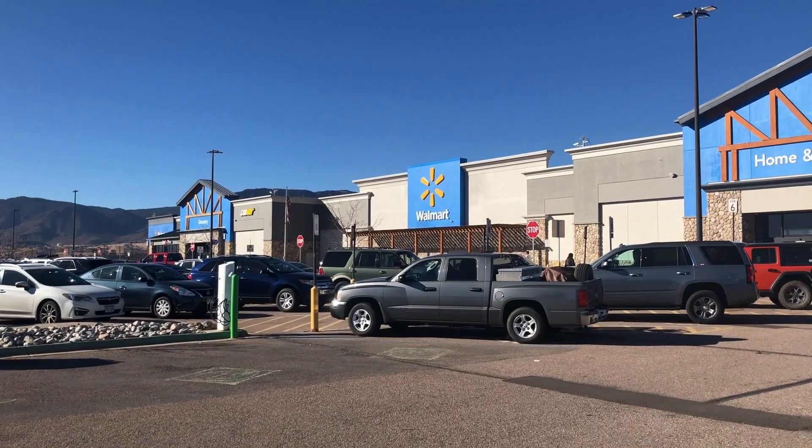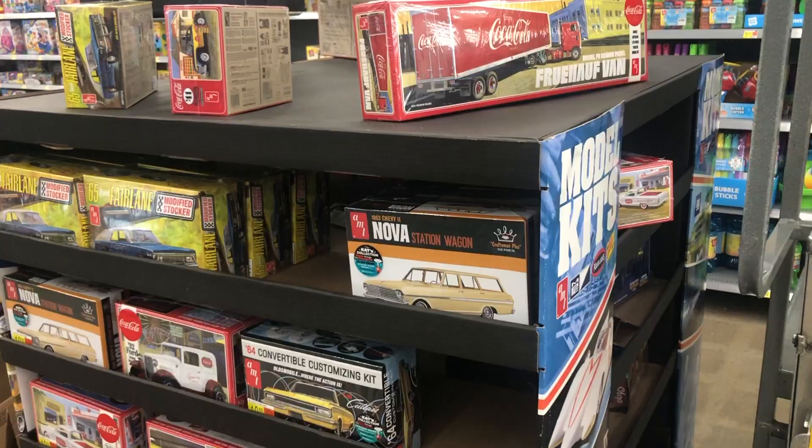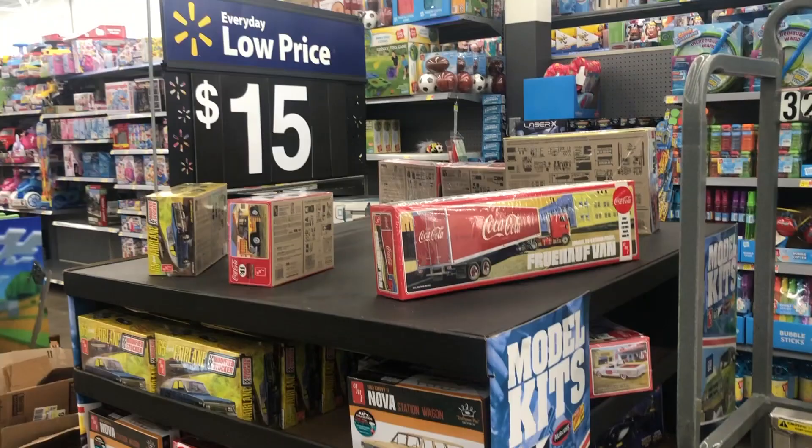It took me a few minutes searching, however after those few minutes I finally found the model kits listed for $15 here in a middle display case. Let's see what kits we have.